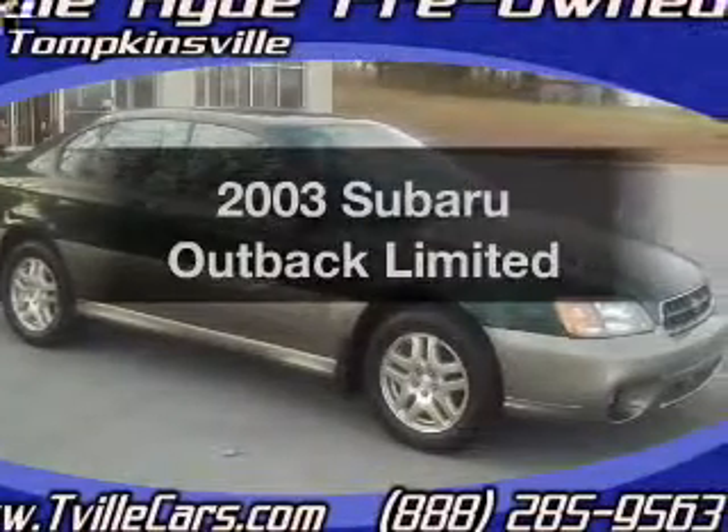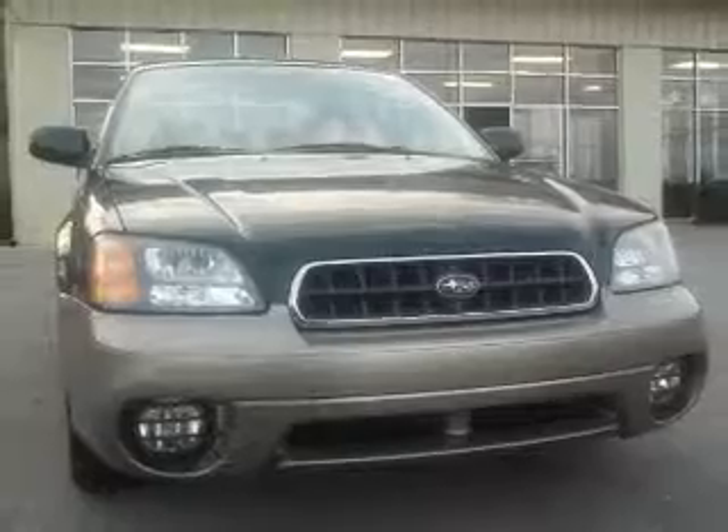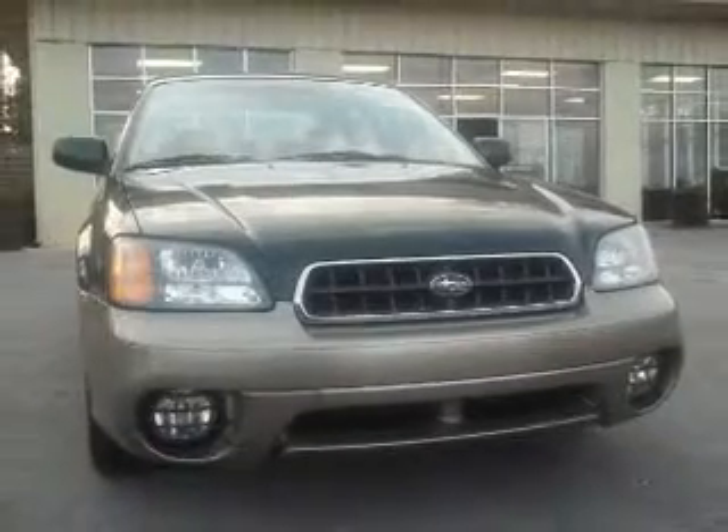Introducing the 2003 Subaru Outback. If you're looking for a first-rate auto, this one could be yours today. With an efficient four-cylinder engine that responds smoothly to its automatic transmission.